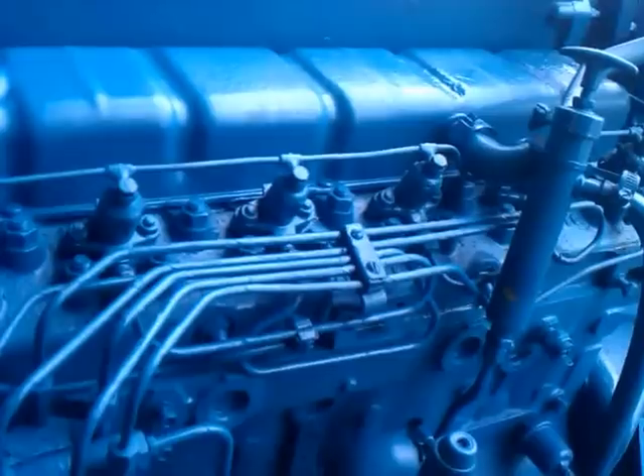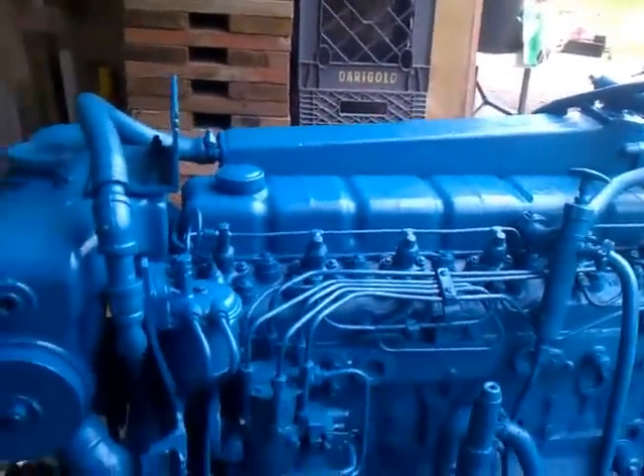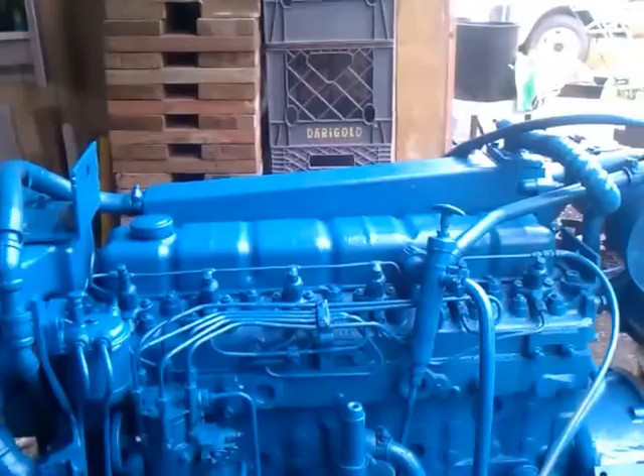And we'll shut her down. All in all, pretty good running engine. These things are renowned for how long they'll run.